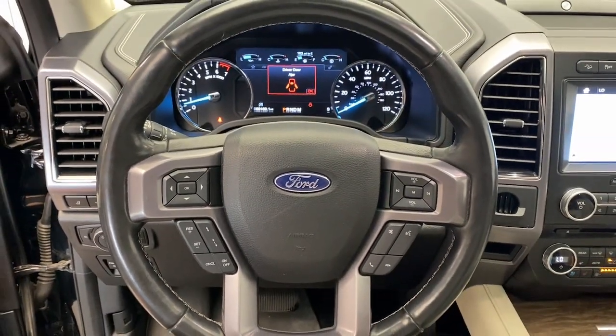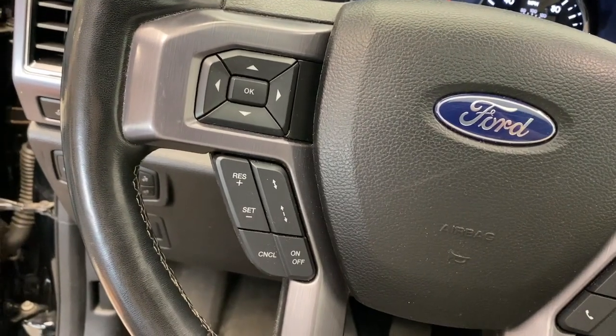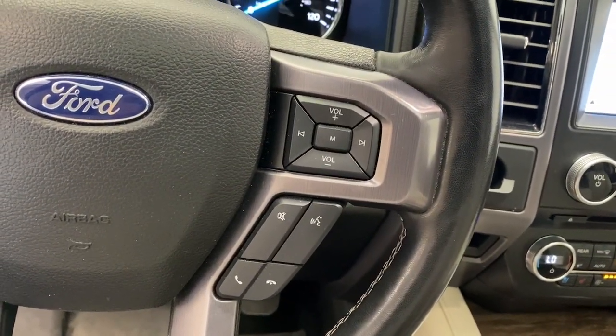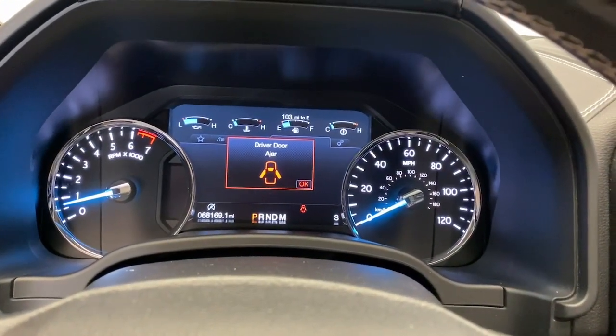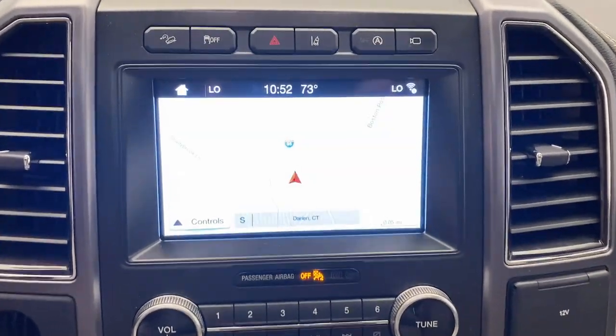The following are some of this vehicle's highlighted options: heated steering wheel, heated and/or cooled front seats, Apple CarPlay and/or Android Auto, navigation system, keyless entry, moonroof/sun moonroof, woodgrain interior trim, power liftgate, and heated mirrors.